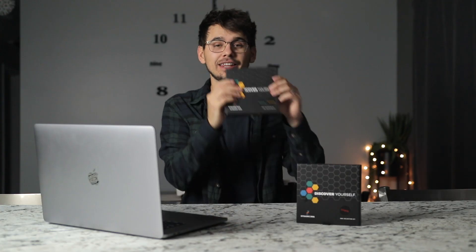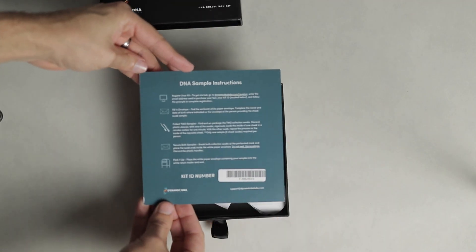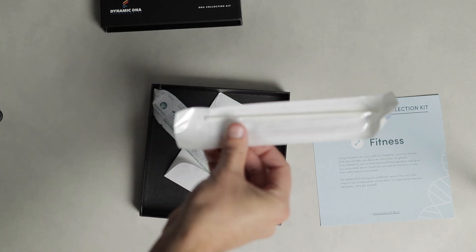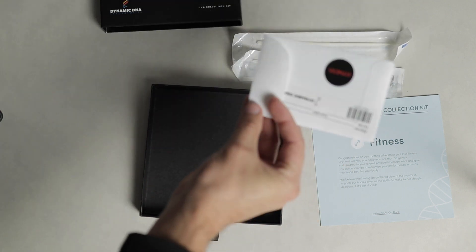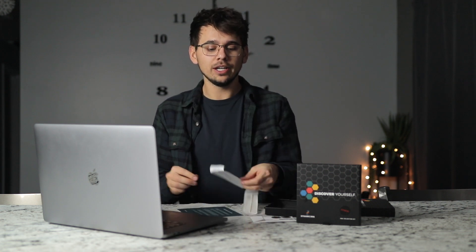Once you order your kit they will send you this little box, and inside of that box is all the information that you need to take your test. After you open your kit you're gonna find which kit you bought — for me I have a nutrition one — which gives a breakdown of the kit and also your registration code on the back, which you'll need to register online to view your results. It comes with two swabs and you have to swab your cheek for 60 seconds on each cheek with each different swab.